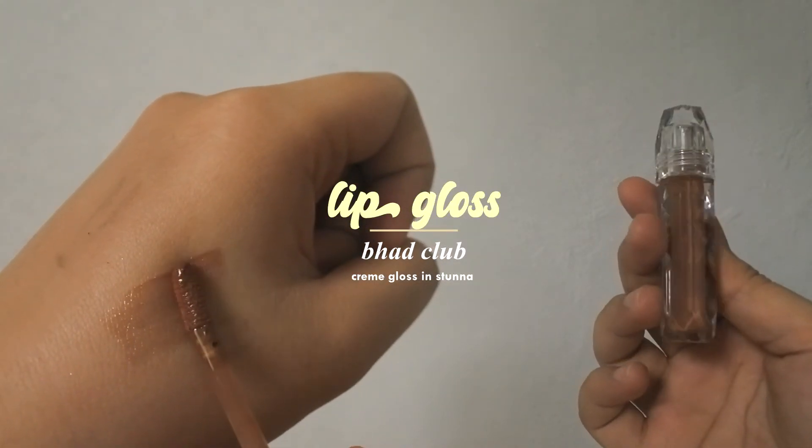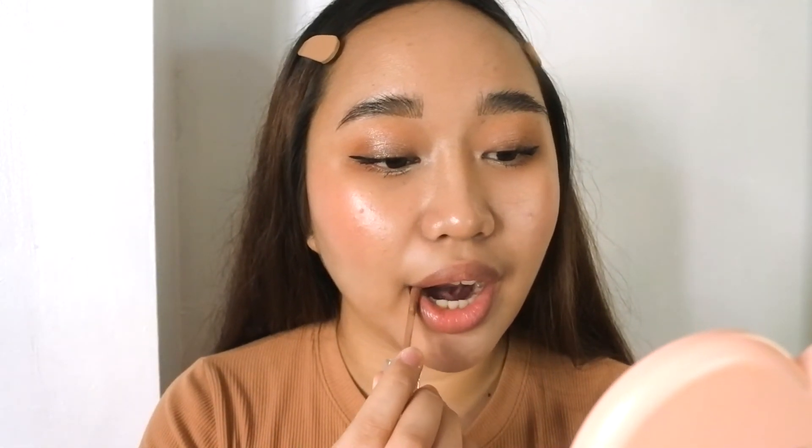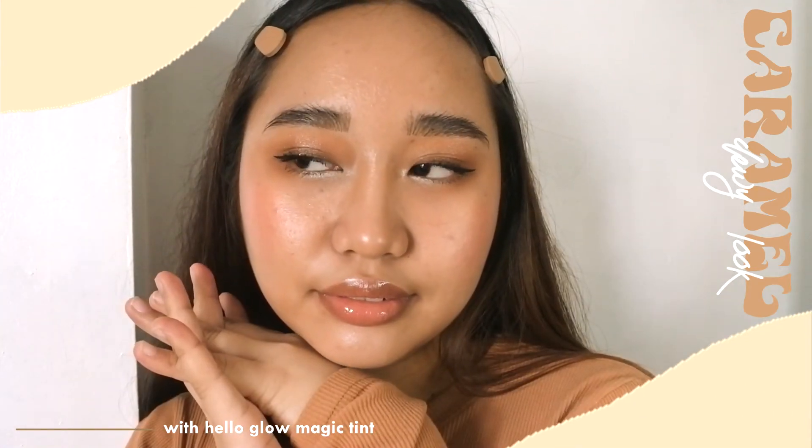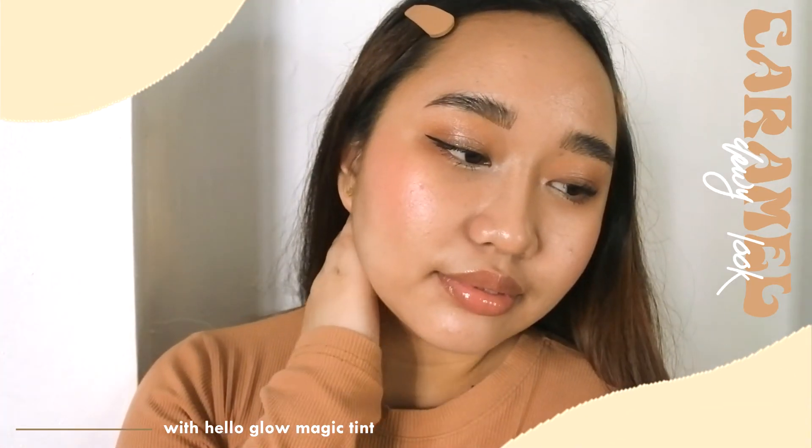My holy grail lip gloss — you know we can never skip this. To go along with the caramel nude vibes of the look, I went for a natural nude gloss from Bam Glow. And that's basically it for this whole look. I really love how it turned out, plus I love the dewy flushed effect thanks to Hello Glow's Magic Tint.